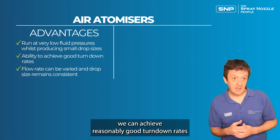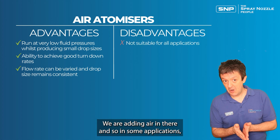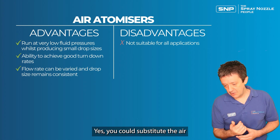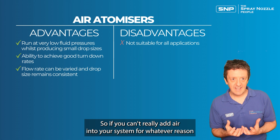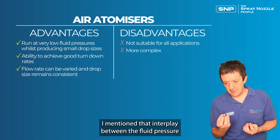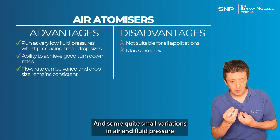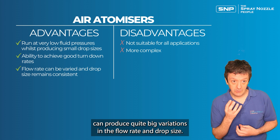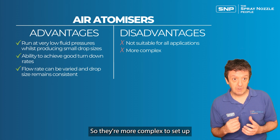Air atomizers can achieve reasonably good turn-down rates and cope with variable cooling requirements. However, they're not suitable for all applications — adding air is not acceptable in some processes. You could substitute an inert gas like nitrogen or argon, but that can get expensive. They're also more complex to set up: the interplay between fluid pressure and air pressure can be complicated, and small variations can produce large changes in flow rate and drop size, requiring very precise control of air pressure.